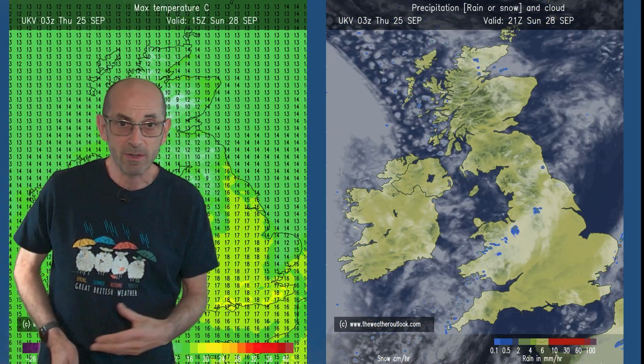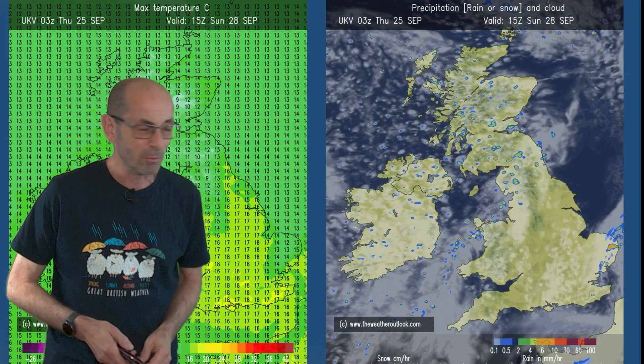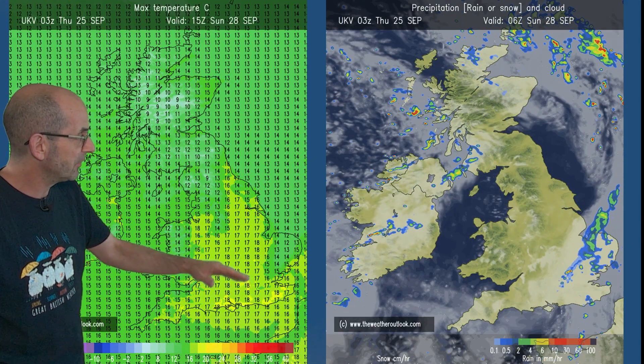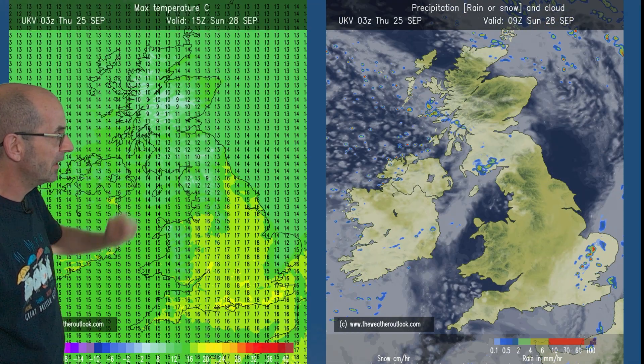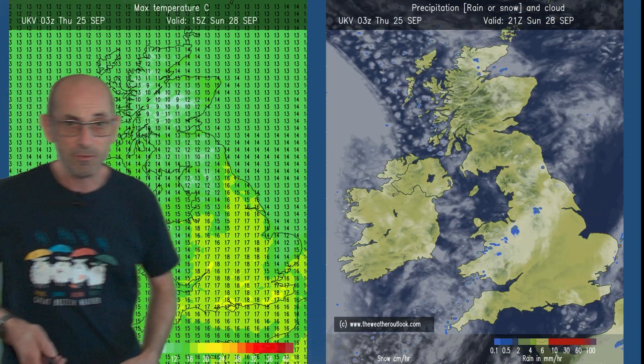Into Sunday, the outbreaks of rain — the remnants of them — clear eastwards. It's then a brighter setup with showers in places, but they will probably be fairly scattered. Temperatures climbing a little bit as those brighter conditions return, although quite chilly in Scotland — just into double figures — and Northern Ireland, 12 to 15 degrees.